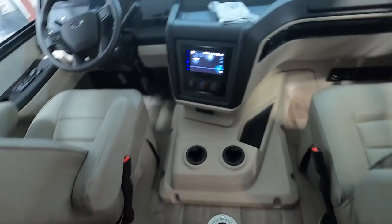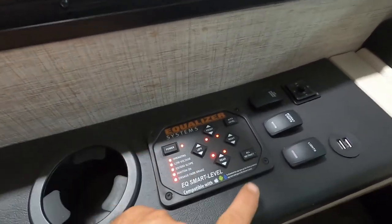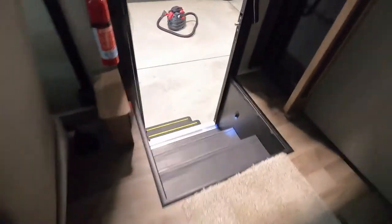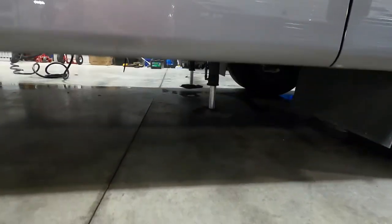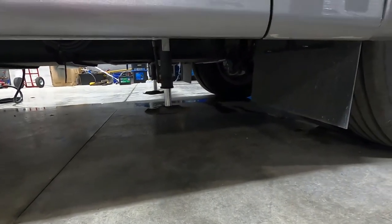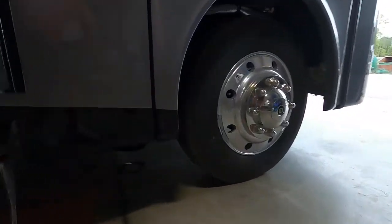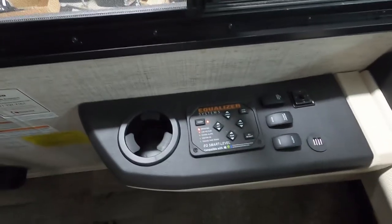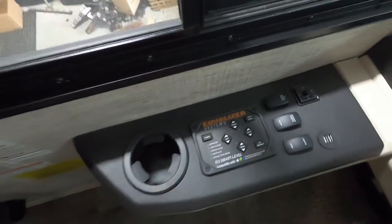At this point we'll unhook all of our cable, power, and water. Come to our equalizer system, power that up, and hit 'Retract All.' Come out here and watch them coming up — there are your stabilizing jacks running back up. Once they're all the way up and it's stopped beeping and the lights go off, shut that off.